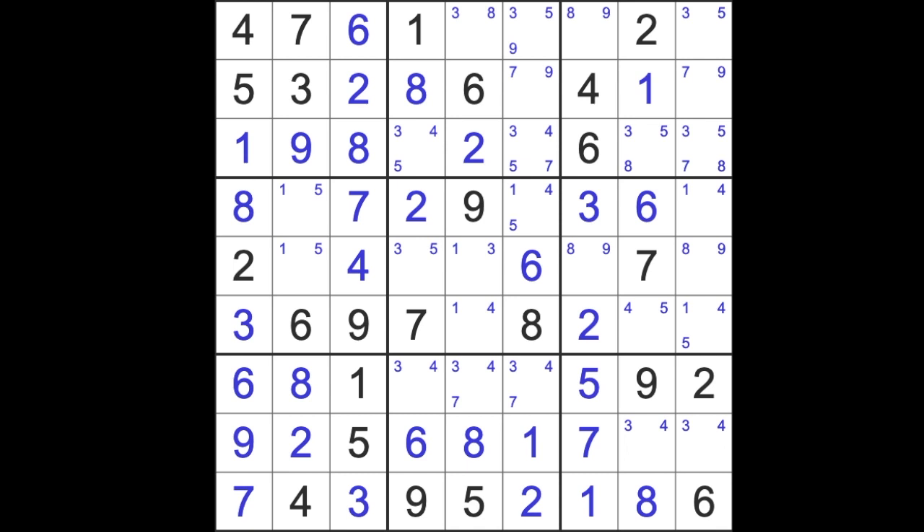It's looking tidier than before. Any changes on 1? Yes — 1 now can't be in this square, so we can remove that. It's looking fine. Threes.